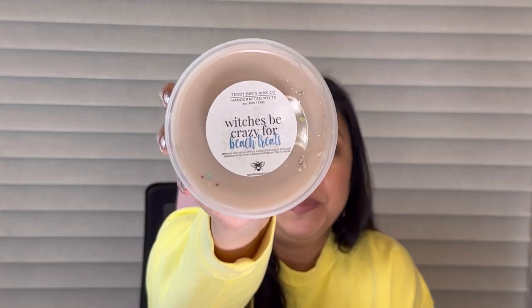Next is Witches Be Crazy for Beach Treats — birthday cake, pecan waffles, sugar cookie dough, a pinch of cinnamon spice vanilla, blended with beach treats. This is good. Witches Be Crazy is one of her house blends and it's so nice — I've had it before in a de-stash. Her beach treats is so good, and I would never think to mix beach treats with bakery, but it just works. You get the bakery and that marshmallow outdoorsy beach scent. This is a winner.